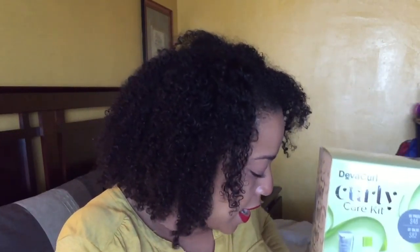Let me get some PR out of the way, especially because I talked about these in a recommendation. DevaCurl sent these to me — I mentioned them in my Sephora recommendations video. The sale is still going on, I think until the 12th of November, so I definitely want to get this up so you guys can see these. It is the DevaCurl Curly Care Kit and the Super Curly Care Kit.